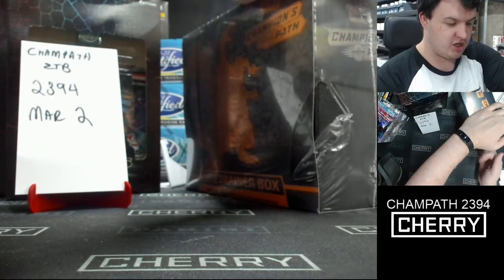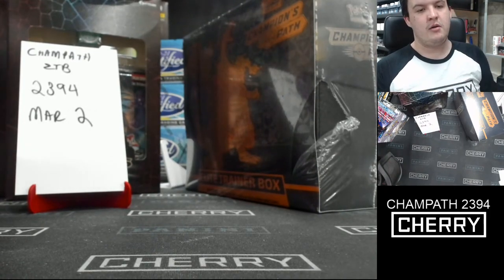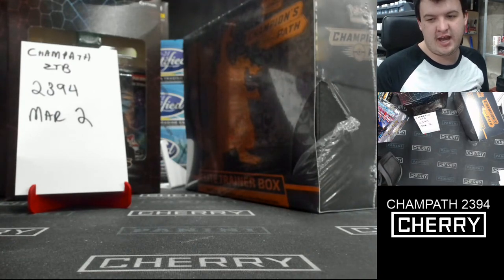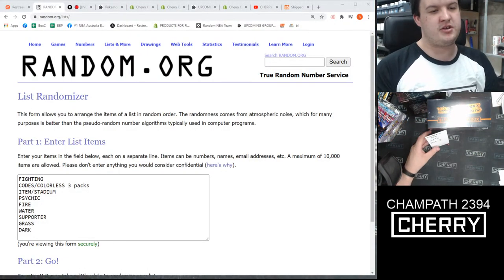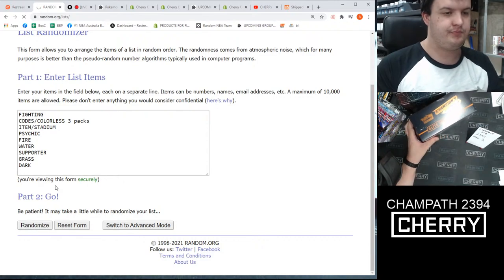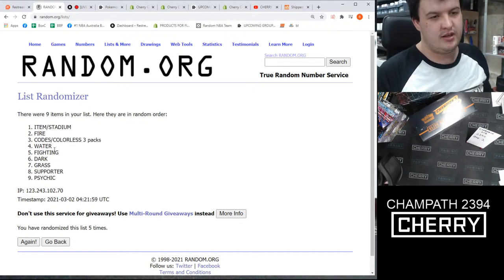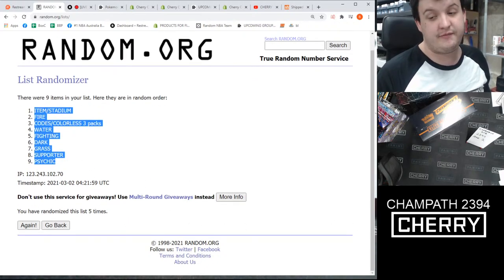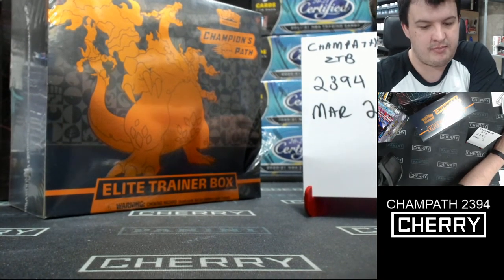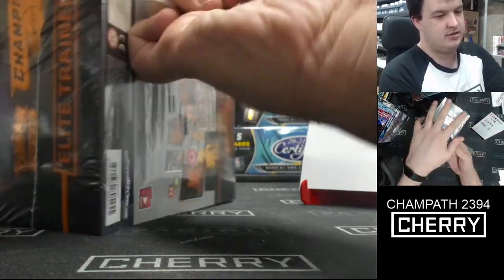There's a little split on the side — just from hitting the shelf on the way out, but it's all there. Pokemon Champion's Path Elite Trainer Box #2394. We're going to pull up this list of random types — all the potential hitting types in this product. We'll go five times. Whoever is on top at the end goes to person in spot one; the type on the bottom goes to person in spot nine. Fire type picking up the Charizard immediately. The item/stadium types land on top, psychic type is on the bottom. Brody Stebbin, congratulations, picking up a nice little Charizard promo.